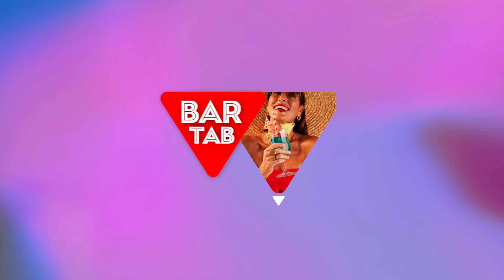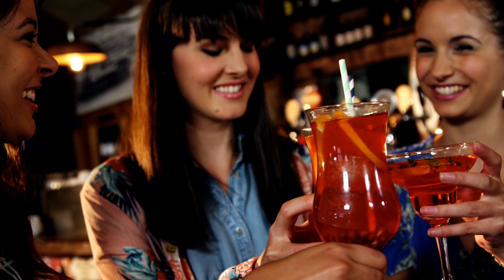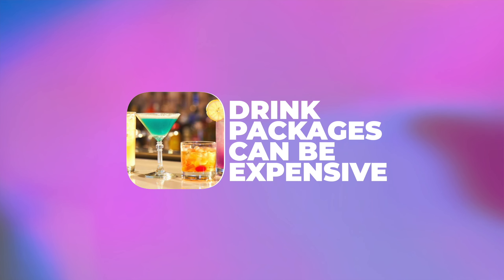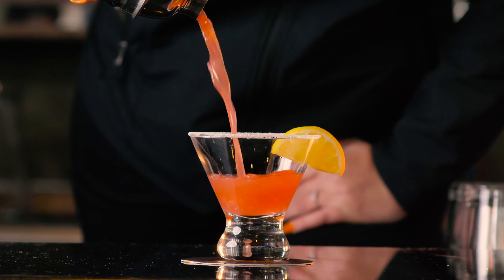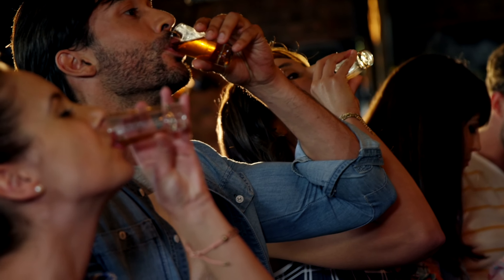Unlike many other cruise lines, Virgin Voyages does not have a traditional drink package. Instead, Virgin Voyages offers a bar tab, and I'm going to tell you why I think that's actually better for you. The traditional drink package offered on many other cruise lines is actually pretty restrictive. Typically, everyone in a cabin is required to get one, which can be tricky for people who don't have the same drinking preferences. In general, both adults in a cabin have to get the package. Drink packages can also be quite expensive, averaging around $70-plus per day, with some premium drinks coming in with an additional cost. And some cruisers feel pressure to drink more with the package because they want to get their money's worth.